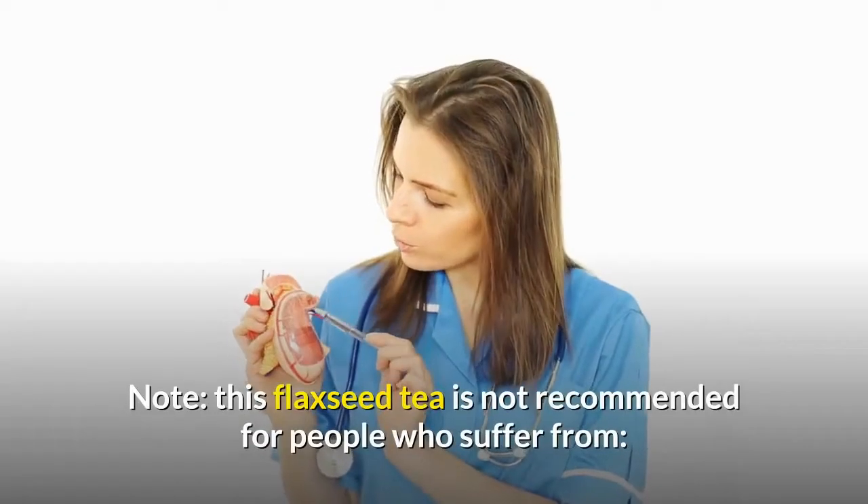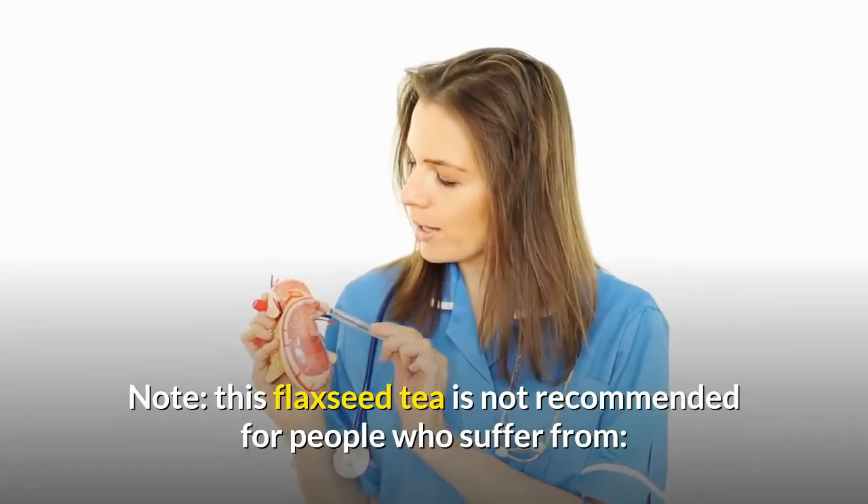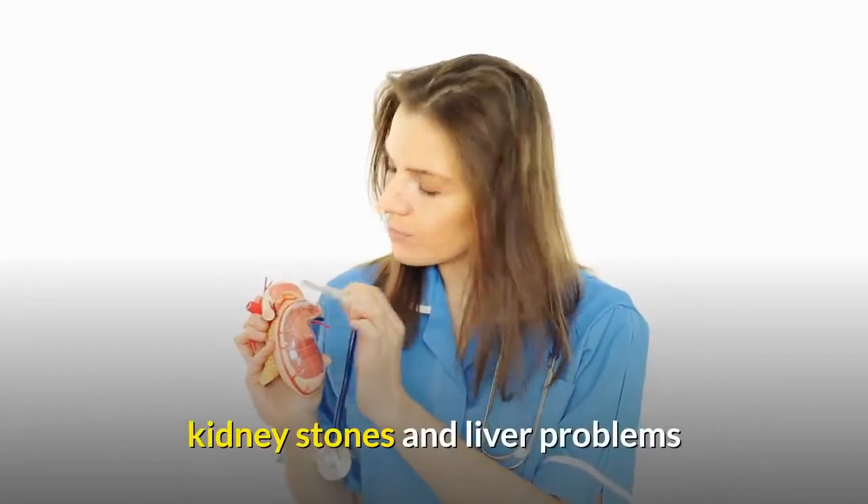Note: this flaxseed tea is not recommended for people who suffer from kidney stones and liver problems.